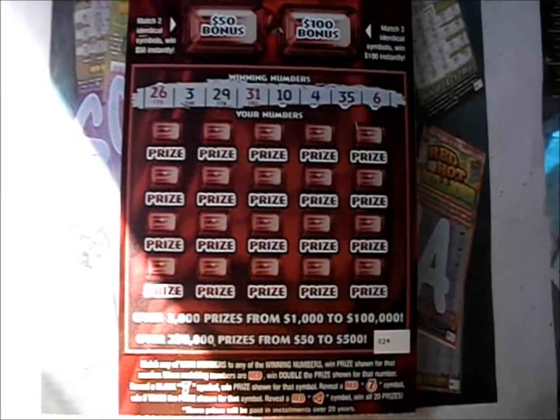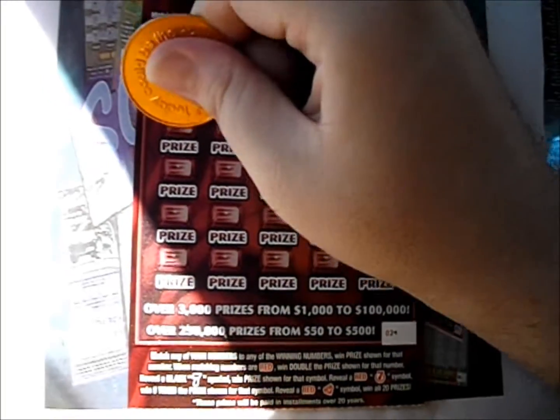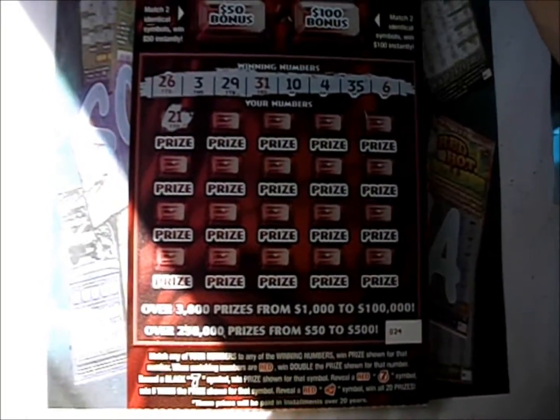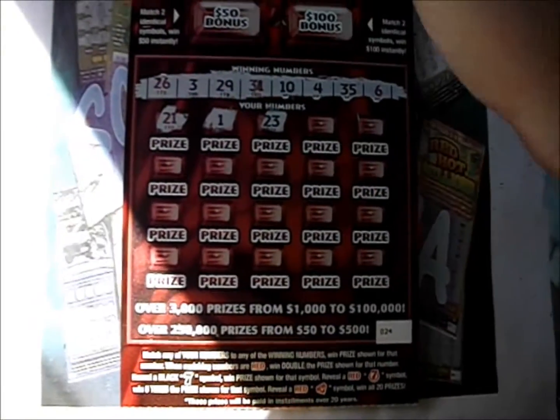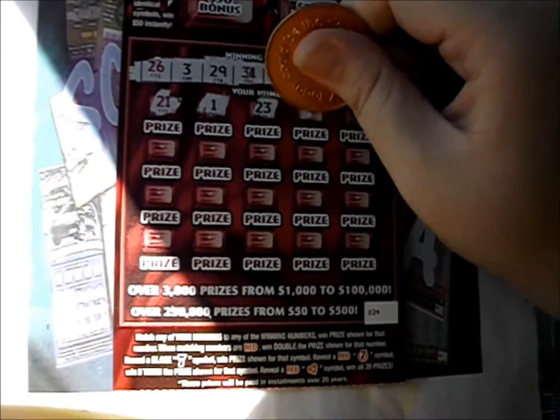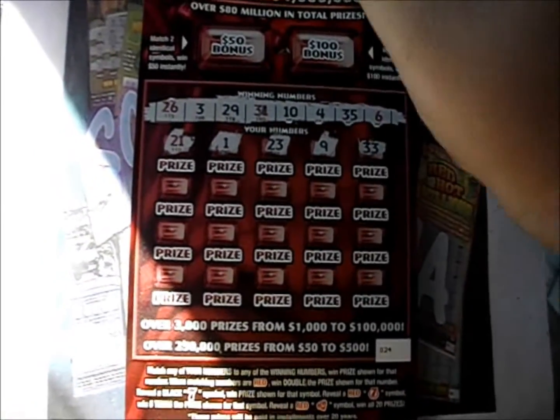We've got 26, 3, 29, 31, 10, 4, 35, and 6 — those are the numbers. And there's a 21. Not so lucky one there. There's a 23, a 9, a 33.